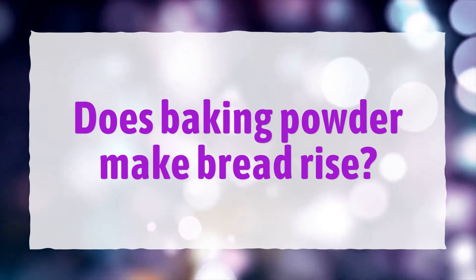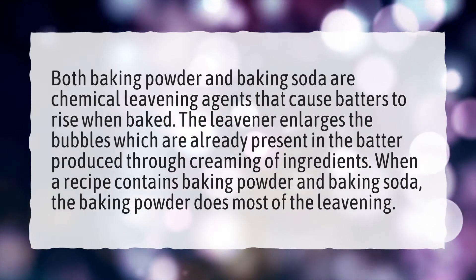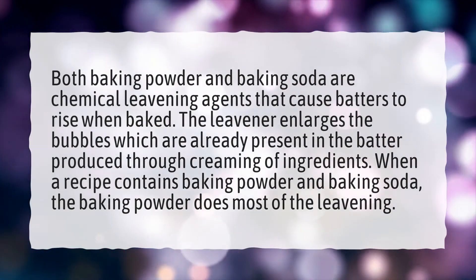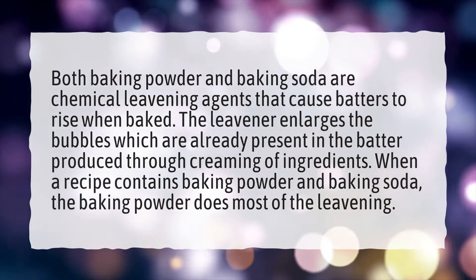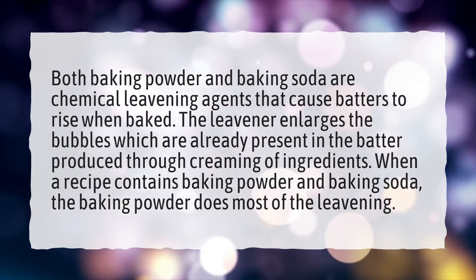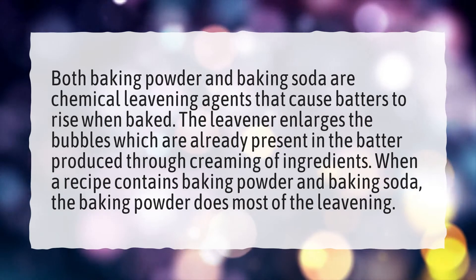Does baking powder make bread rise? Both baking powder and baking soda are chemical leavening agents that cause batters to rise when baked. The leavener enlarges the bubbles which are already present in the batter produced through creaming of ingredients. When a recipe contains baking powder and baking soda, the baking powder does most of the leavening.